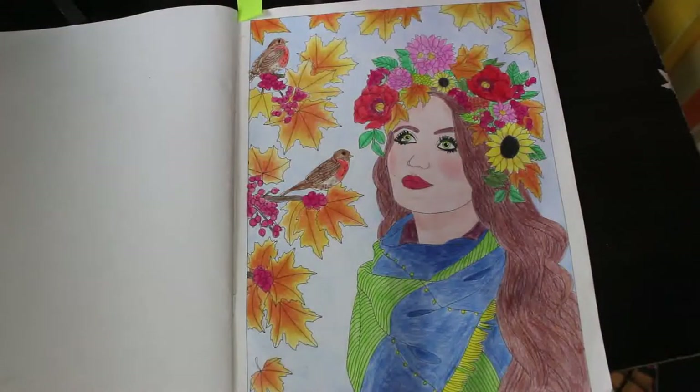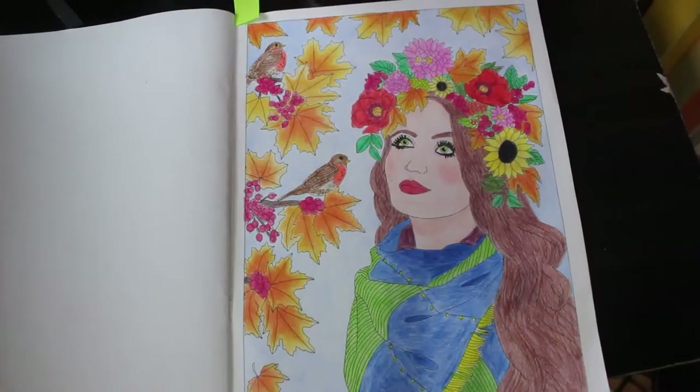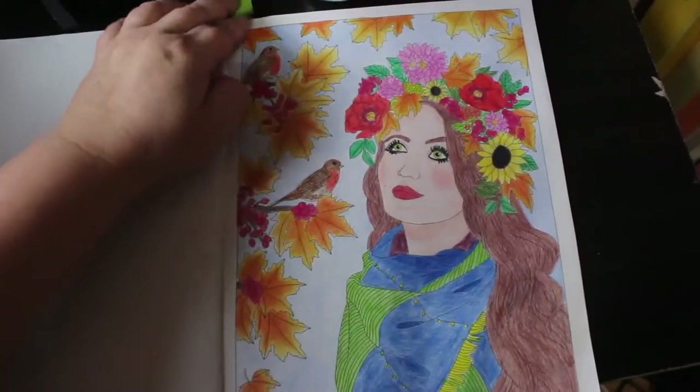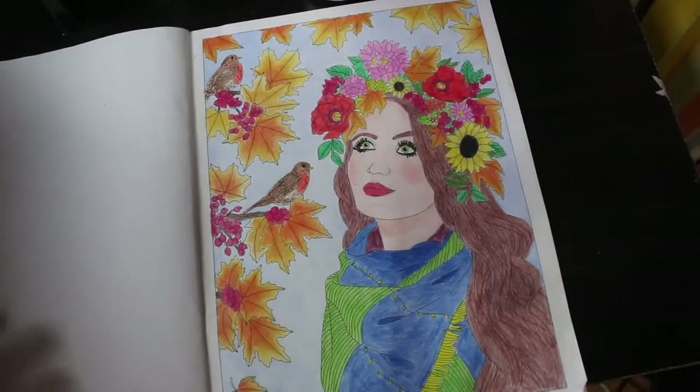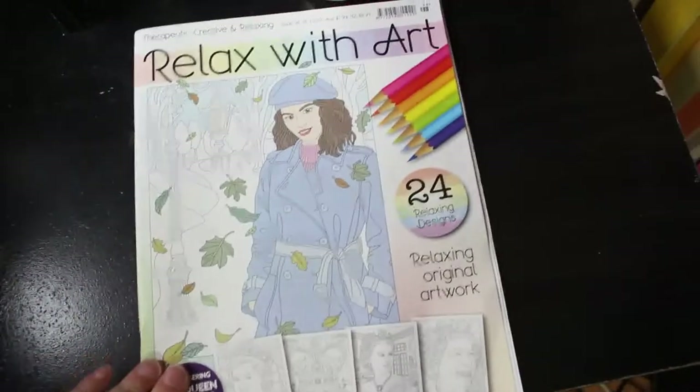This one was done with partly polychromos and partly prism colours. I really like the way those flipping leaves took ages to do, I can tell you now. But I'm really pleased with it. I really like this book. So that's one from Colour My Horde 2022.